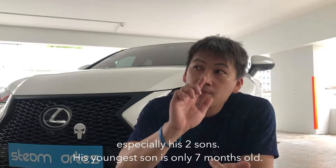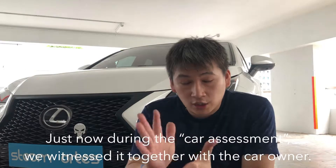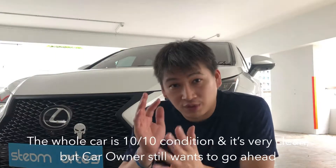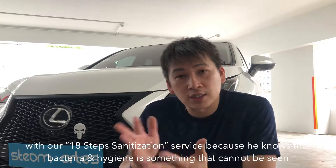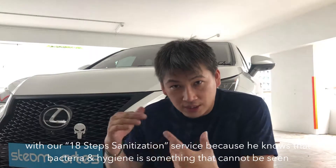The youngest one is seven months. So just now during the assessment, together with the owner, the whole car is 10 upon 10 condition and it's very clean. But the owner still wants to go with the 18-step sanitization service because he believes that bacteria and hygiene is something that cannot be seen.